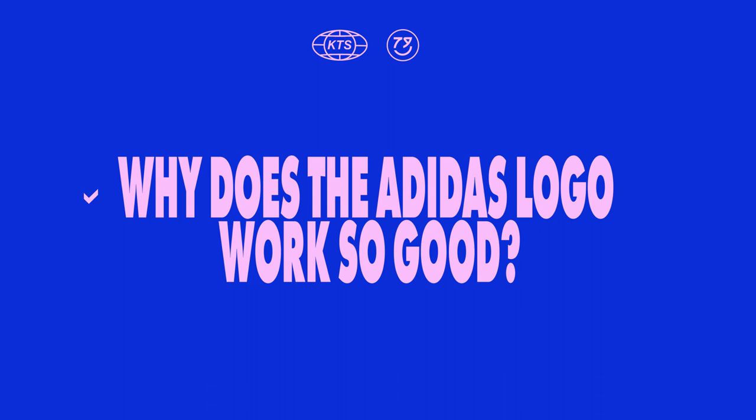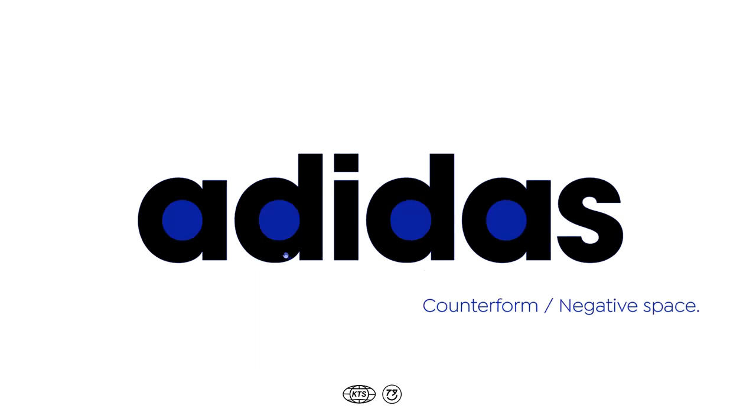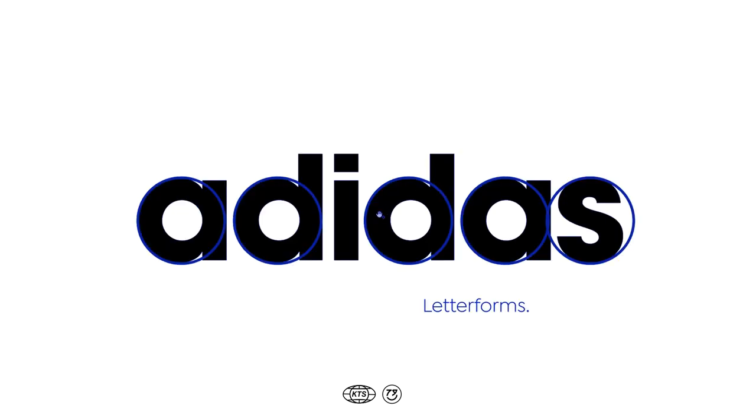Let's look into why the Adidas wordmark works so well on Avant Garde. The main reason, at least for me, is that this typeface election gives the logotype, the wordmark, a really constant rhythm. You can see that in the counter form — the negative space inside the letters. Also, because this is a very geometrical font, it has this rounded shape that is repeated throughout, and that's what makes this wordmark so nice.